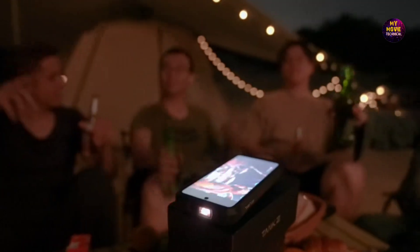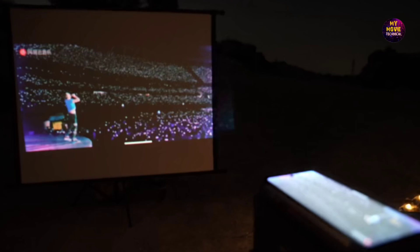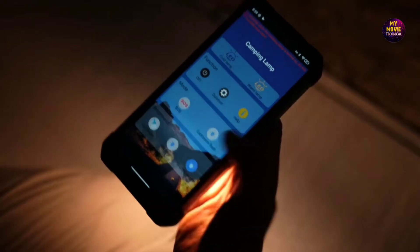Underneath the hood, you'll find a MediaTek Helio G99 processor coupled with 12GB of LPDDR4 RAM. That's power and speed right at your fingertips.